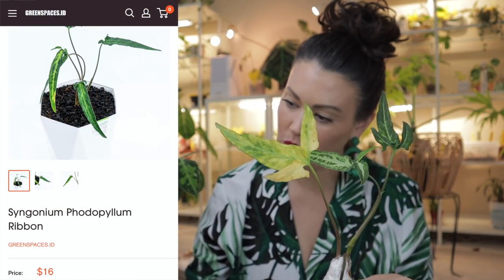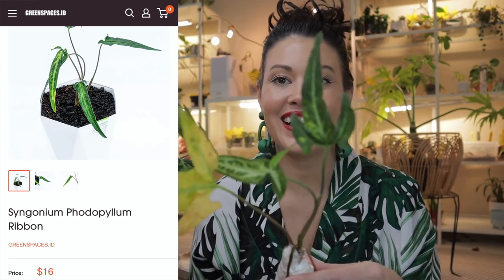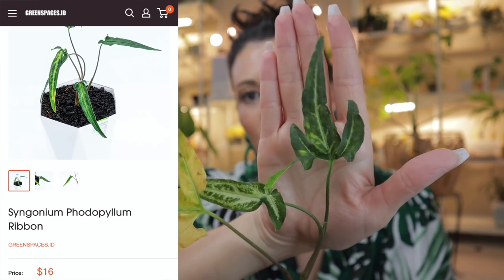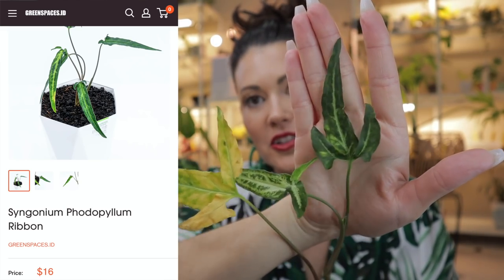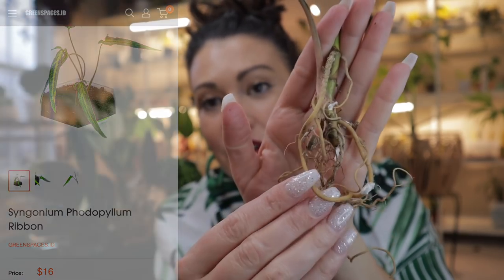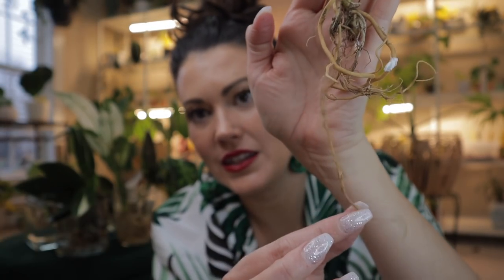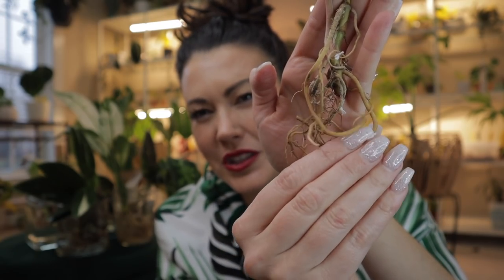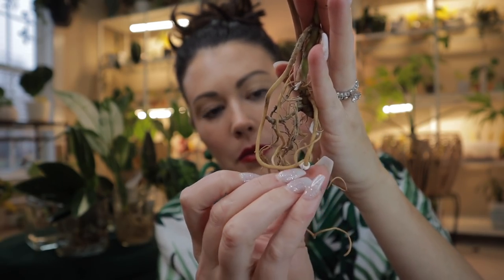This is a Podophyllum Ribbon. I just thought this was such a beautiful leaf — look at the shape of those leaves. The roots are looking pretty good, primarily white. This is a thirsty plant — I can tell it's really thirsty. I'm going to peel off the rest of this paper and stick it in some water.